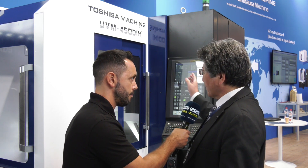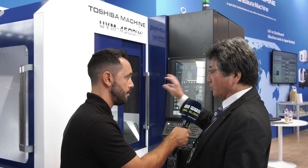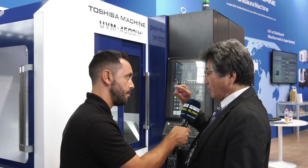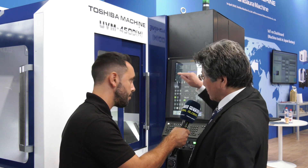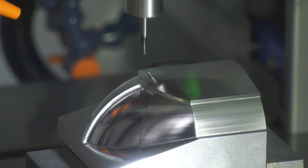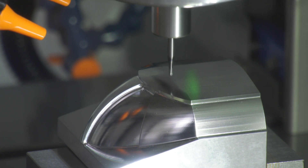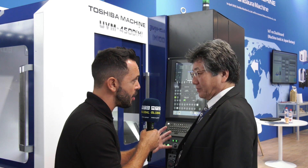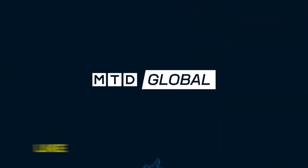This machine has a servo motor system — the servo motor system is very precise; we can input a 10 nanometer step, which means the machine moves very precisely. It's working in harmony with the hardware. Thank you very much — so there you have it, even more innovations from Toshiba. You need to take a look at this machine — absolutely fantastic.